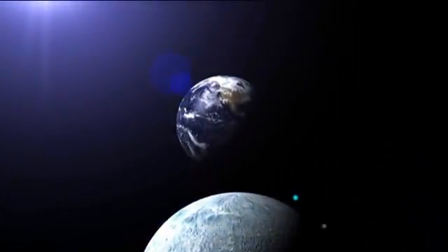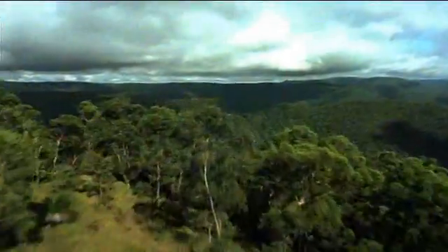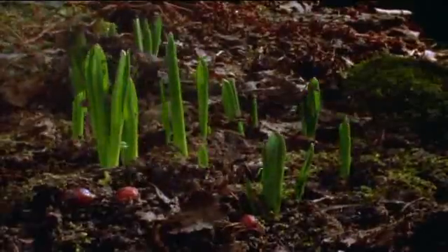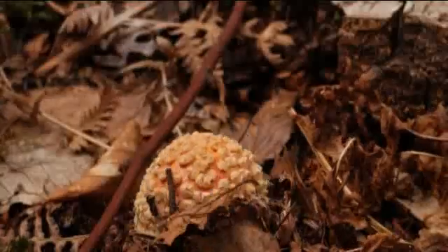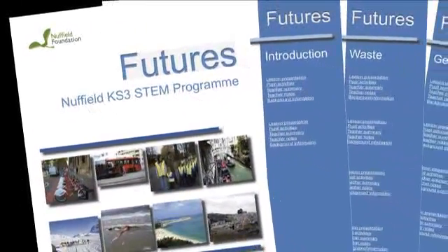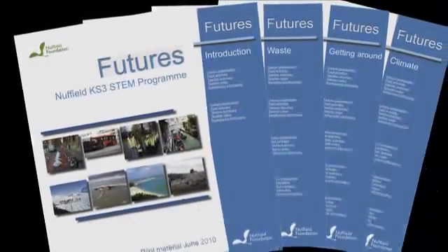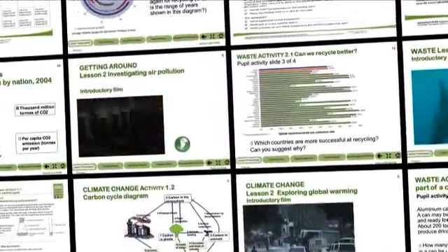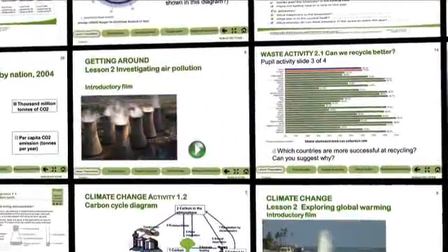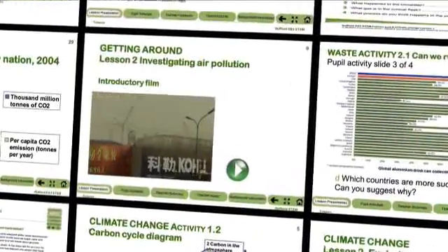The concept of a closed loop relates to natural systems of gathering and cycling waste, so that materials are constantly being reused. The Nuffield Foundation has produced Futures, a set of materials which explores the theme of sustainability. These materials encourage pupils to explore problems through a series of science, maths and D&T activities, and contain support, guidance and training for schools wanting to develop their own cross-curricular projects.